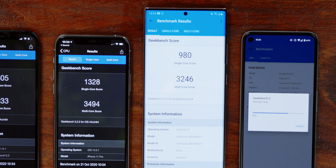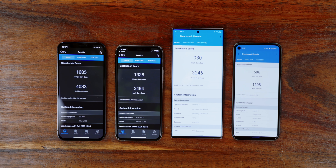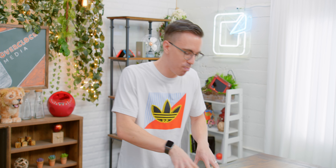The Note 20 comes in at 980 single core, 3246 multi-core. It does get closer on multi-core because both Android phones have eight core processors, whereas the iPhones have six cores. The Pixel 5 is powered by a Snapdragon 760 5G processor — mid-range but a very competent chip. It can't quite compete, but there's a whole lot more to it than just pure benchmarks and pure CPU.